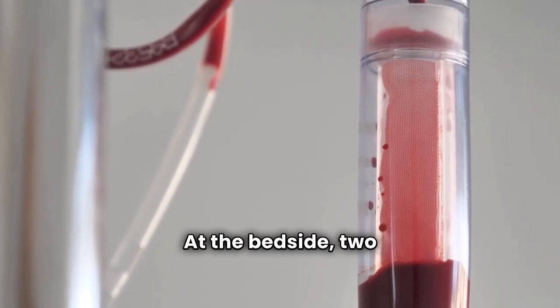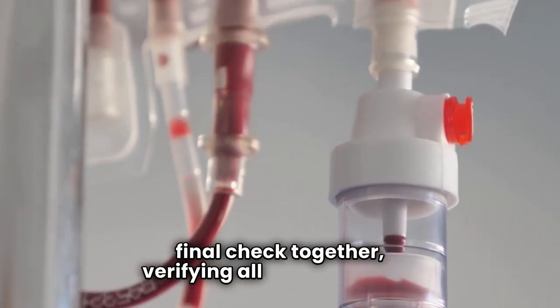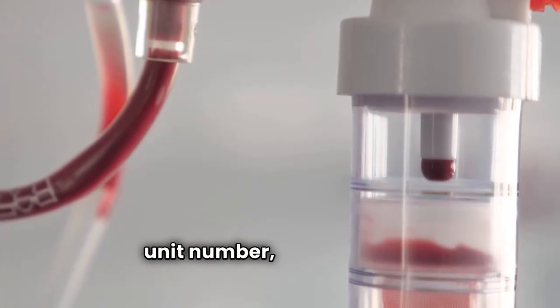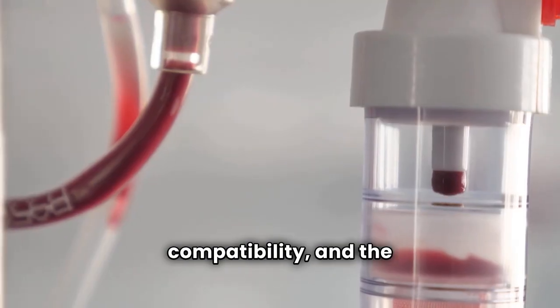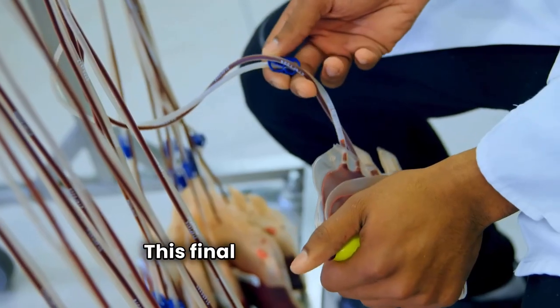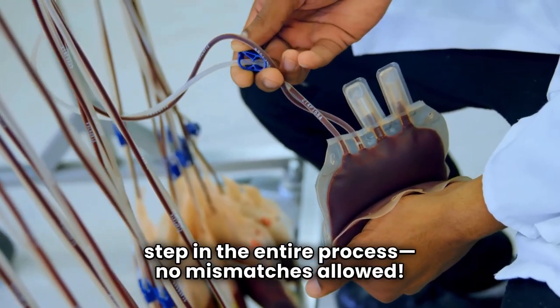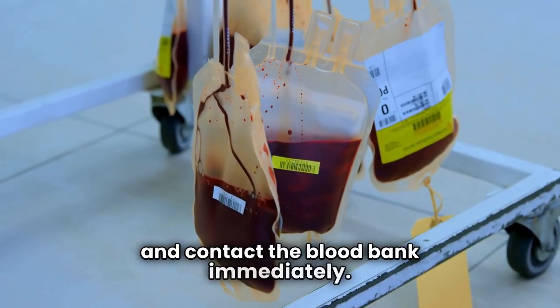At the bedside, two licensed clinicians perform the final check together, verifying all critical details. They confirm the patient's full name, blood unit number, product type, ABO and RH compatibility, and the physician's order. This final check is the most critical safety step in the entire process — no mismatches allowed. If there's any uncertainty, we stop and contact the blood bank immediately.